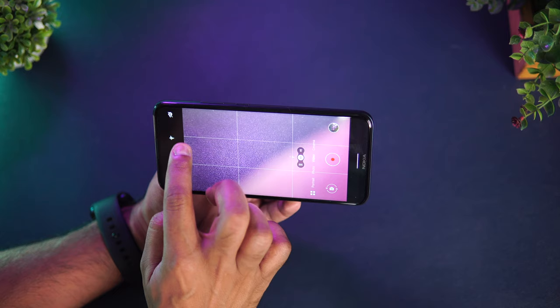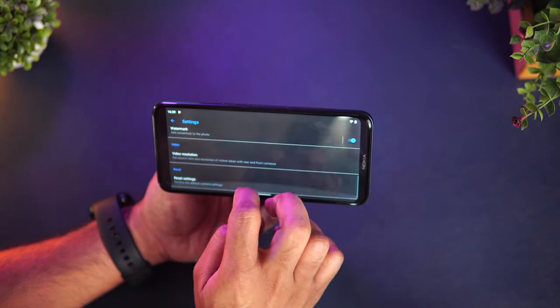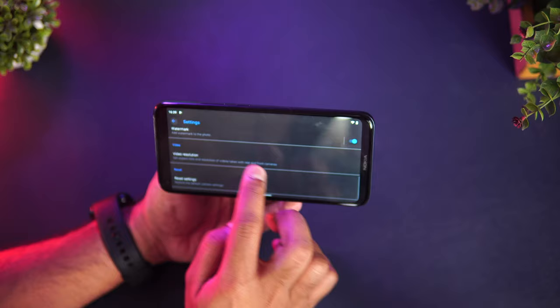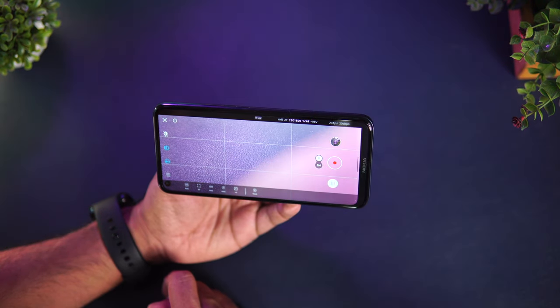Moving on to the camera — Nokia claims they've improved drastically with the Nokia 5.4. This is a quad camera setup: a 48 megapixel primary sensor, 5 megapixel ultrawide, 2 megapixel macro, and 2 megapixel depth sensor, along with a 16 megapixel punch hole selfie camera. Two notable features are OZO Audio for great audio in video recording, and Cinema Mode, which lets you record video in H-Log for color correction in post. Video recording supports stabilization in Full HD. These features are not typically available at this price segment.